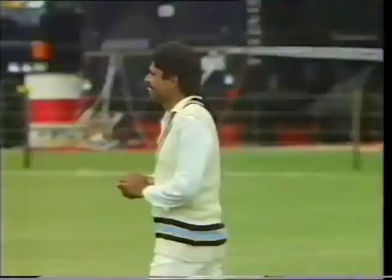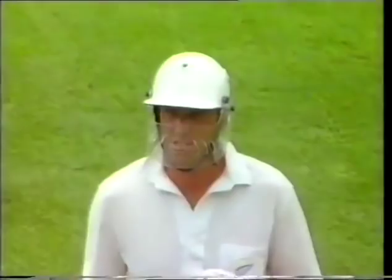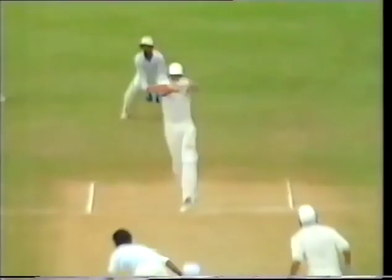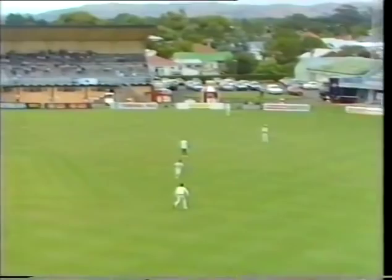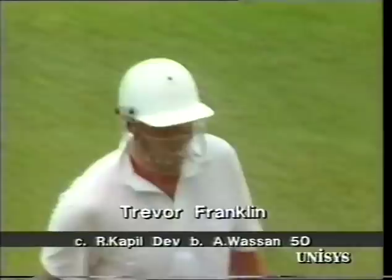Wasson now — bowling to Franklin. Franklin goes for the hook this time and he should be caught — and he is! Caught by Kapil Dev. Trevor Franklin rather a half-hearted attempt to hook it, and he's lobbed it down the throat of Kapil Dev. The partnership is over — Trevor Franklin out for 50, it's 149 for one. Short delivery by Wasson, lifting — Franklin not right behind it, top-edged it to the safe hands of Kapil Dev.